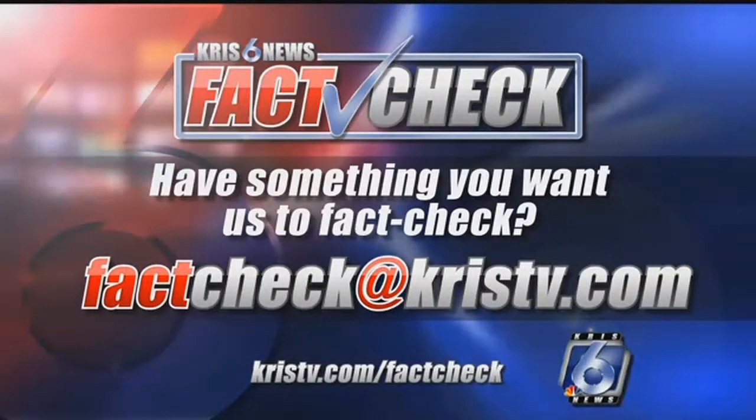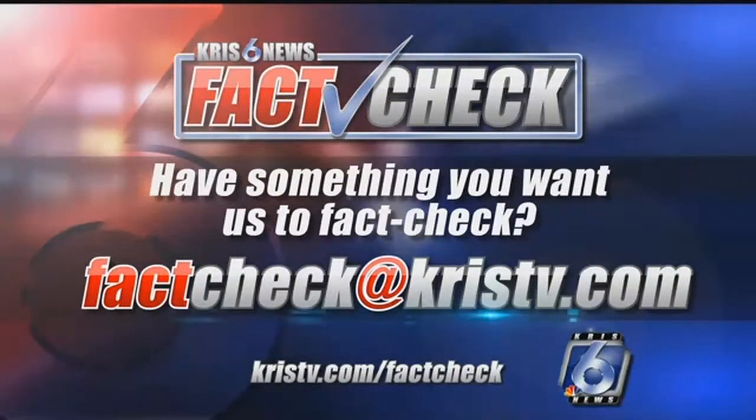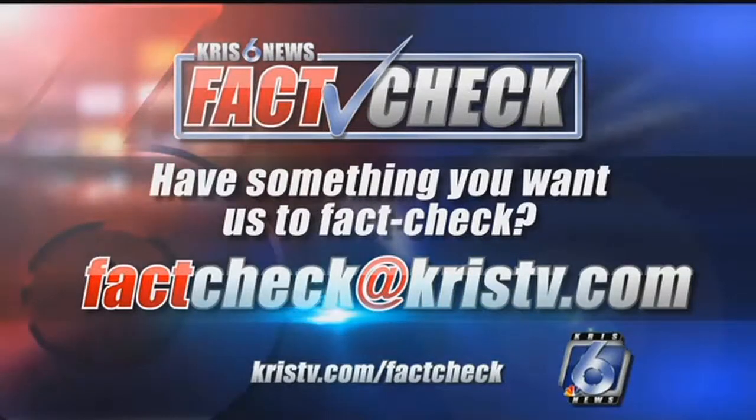So if you have something that you'd like for us to fact check, you know what to do. Just send us an email to factcheck@christv.com.